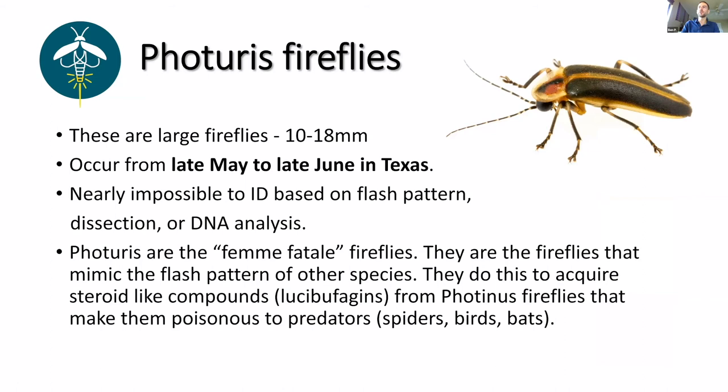Photuris fireflies occur in late May to late June here in Texas — they're out right now. They're huge: 10 to 18 millimeters, and I've seen ones that are 25 millimeters. Some of them are predatory. Photuris also contains species known as Femme Fatale fireflies — fireflies that mimic the flash pattern of other species. They do this to acquire compounds that make them poisonous, which they also provision to their eggs. They will eat Photinus fireflies to take that compound to make themselves poisonous and give that chemical to their eggs so those don't get eaten by spiders or birds.